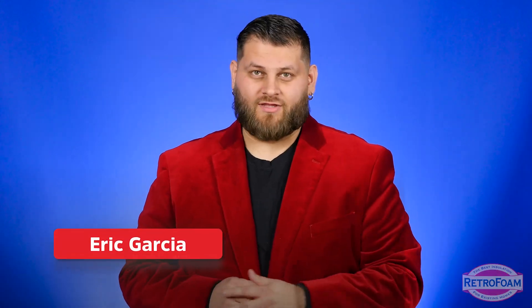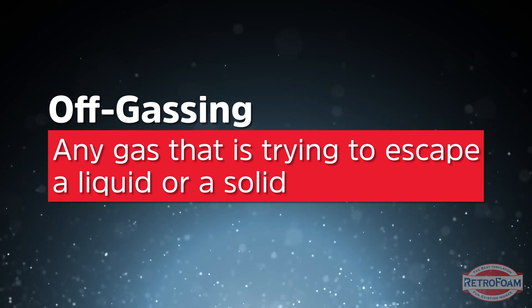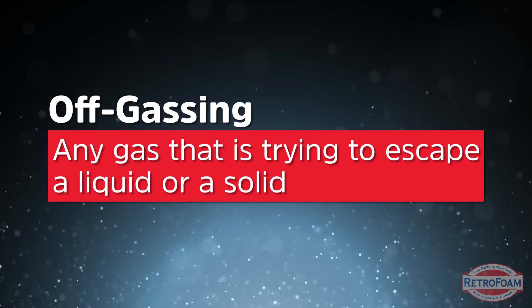First of all, let's clear a couple things up. What is off-gassing? Any gas that is trying to escape from a liquid or a solid — that's off-gassing. Gas trying to escape either during some sort of change in the process or due to some sort of agitation. That's off-gassing.